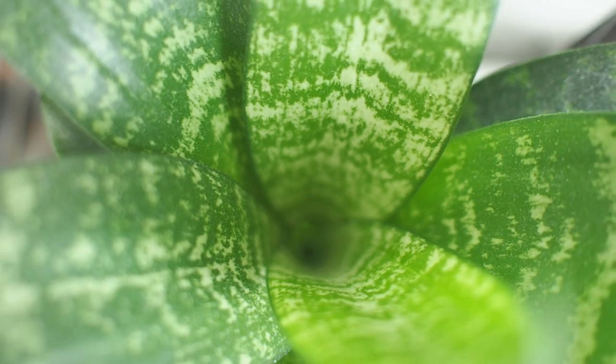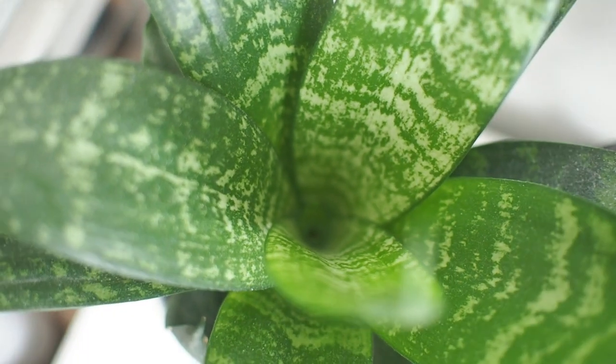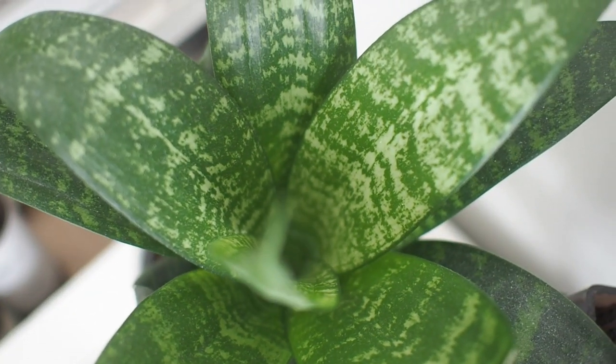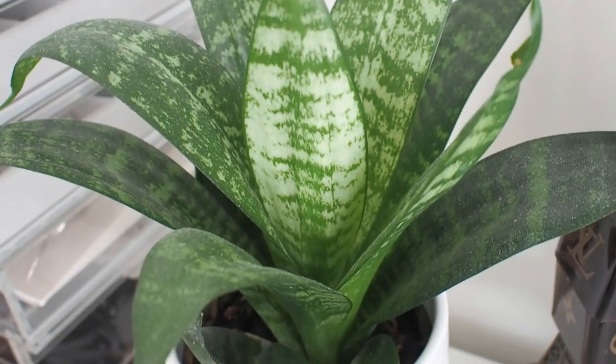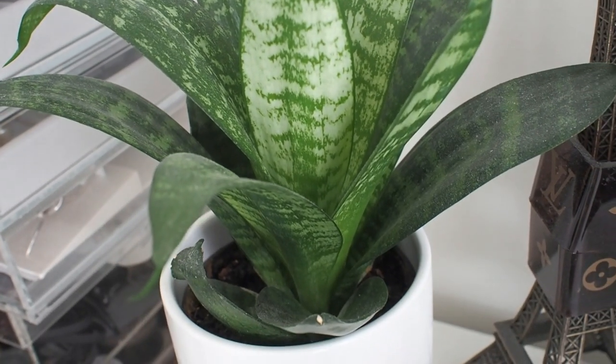Our other dwarf snake plant, the Honey Eye, has grown much taller and fuller in the last year. I think we only had seven leaves in the last houseplant video — it's forming into a beautiful shape now.